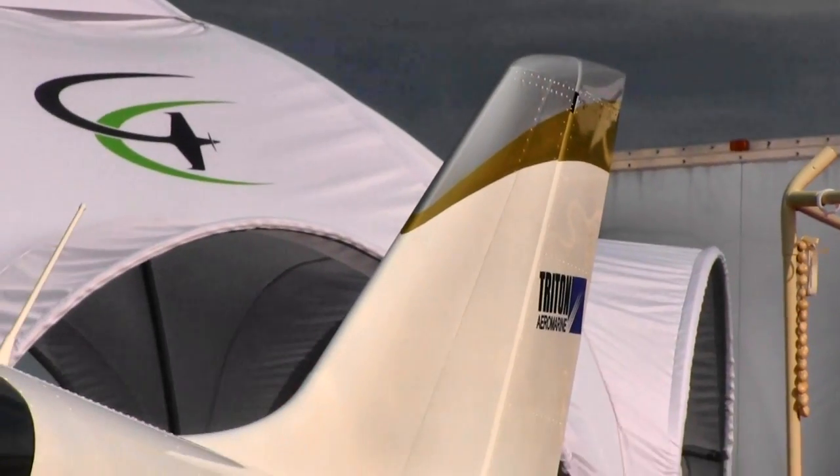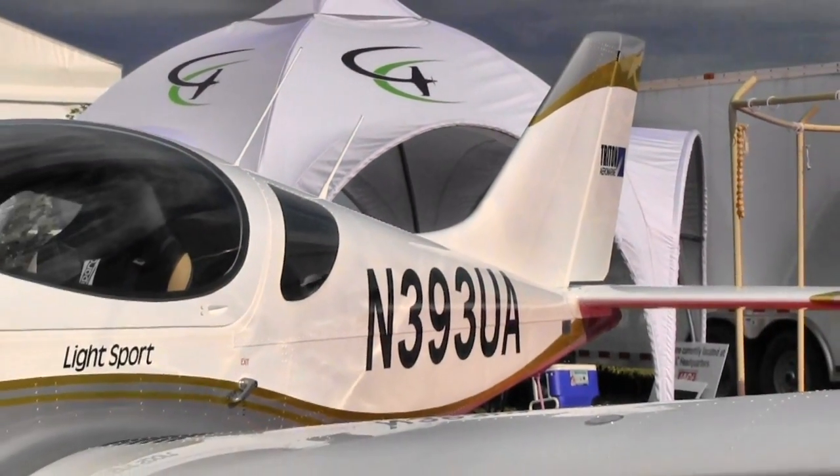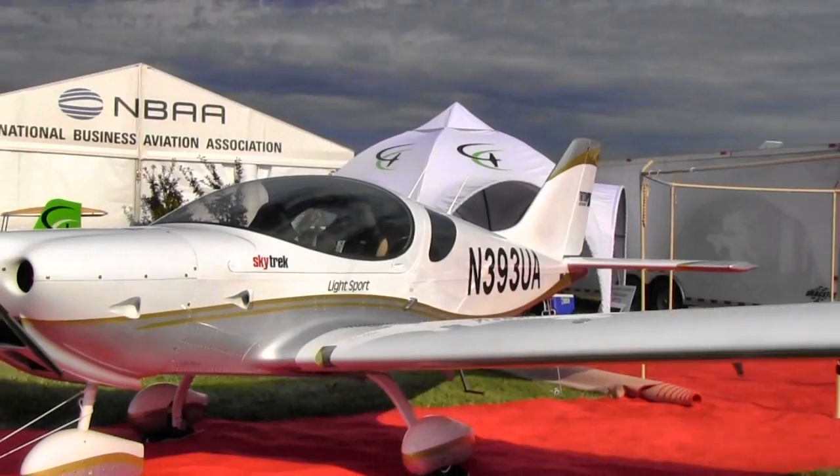I was shown the special airworthiness certificate, so I know they've got this done right. This is the first airplane here with the numbers 398 Bravo Alpha, and it's the first one to get that approval in the United States. I think we're going to be seeing more.